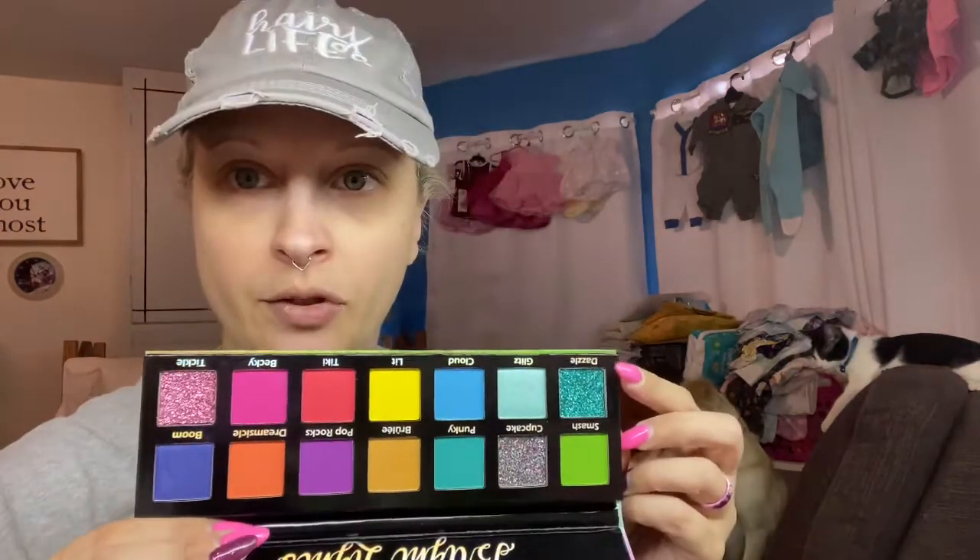This is Bright Lights — the next two I hadn't heard of. It looks like it has a couple of pressed glitters, which doesn't bother me. Very bright, with three pressed glitters that look pretty. Glitz and Boom are like satin shimmers, and then the rest are mattes. This is pretty — I will be interested. That dazzle shade looks really, really pretty.